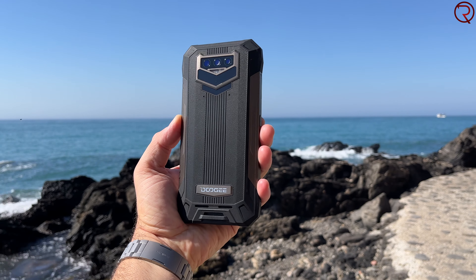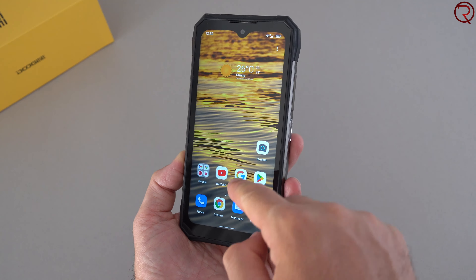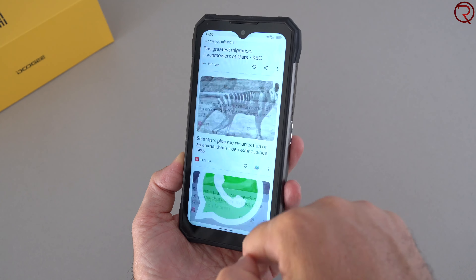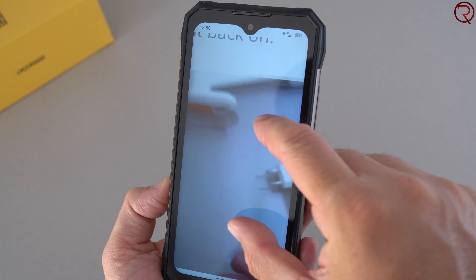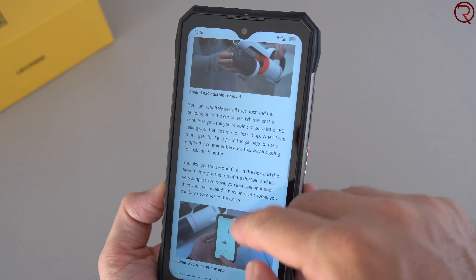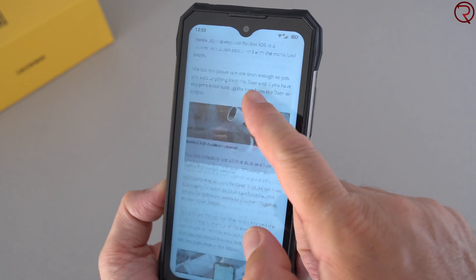The phone runs Android 12 right out of the box with a pretty light skin on top, so not much holding it back. The CPU isn't the most powerful, but for day-to-day usage the phone does more than okay. Browsing the web, writing text messages, scrolling through Facebook — it handles all of that fine. You can even play some games, though not the most graphically intensive titles. For most users buying a rugged phone, the performance will be more than adequate.